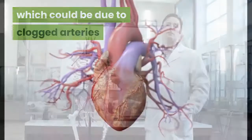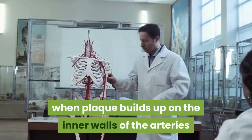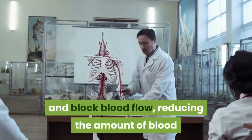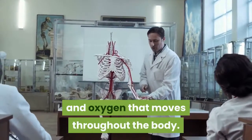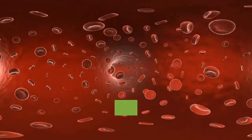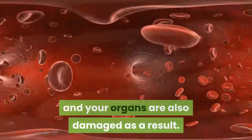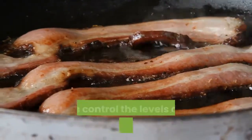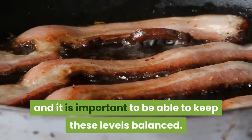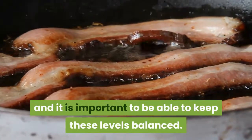Clogged arteries happen when plaque builds up on the inner walls of the arteries and blocks blood flow, reducing the amount of blood and oxygen that moves throughout the body. Due to this, parts of your body can't function well and your organs are also damaged as a result. Good cholesterol (HDL) helps control the levels of bad cholesterol (LDL), and it is important to keep these levels balanced.